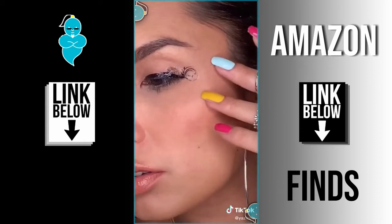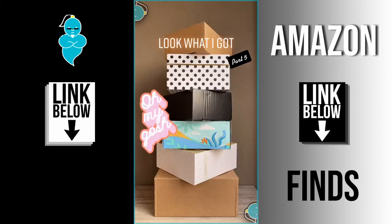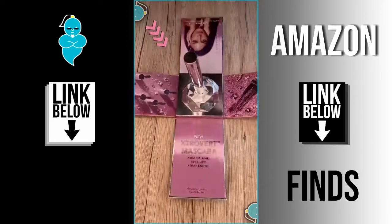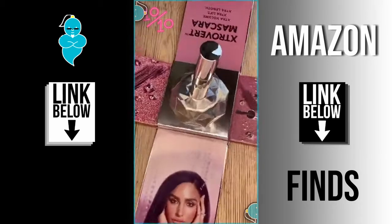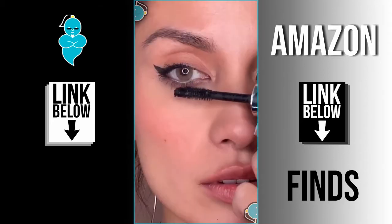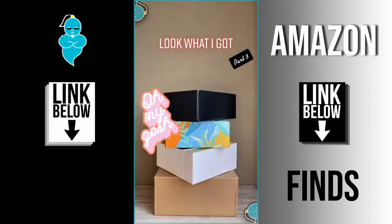Oh my god, look what I got — part 5! I got Buxom's Extrovert mascara and I couldn't wait to try it out. Wow, this packaging gets a 10 out of 10! I have really short lashes and I can't wait to see the effect. Oh, I am already loving it!